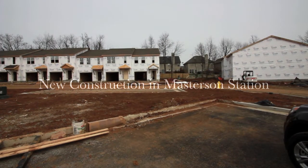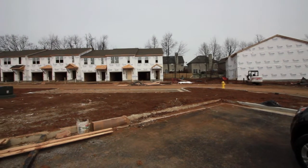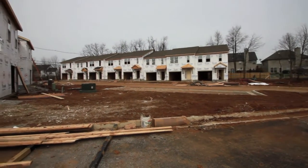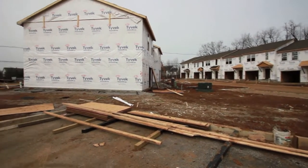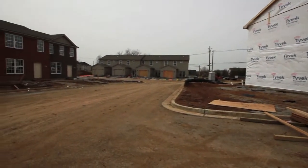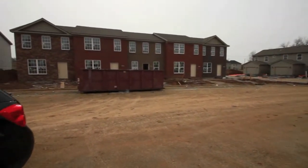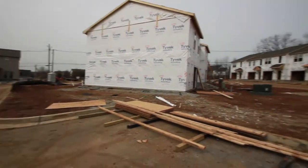Here's one of the newest subdivisions being built in the Masterson Station area. They started this a couple of months ago and as you can see they are almost finished with the project. There are several townhomes — some over there with the garage area and over here is the front area.